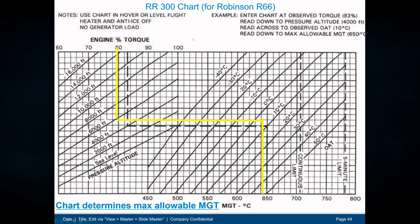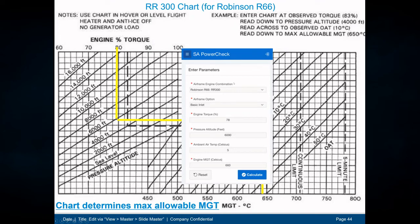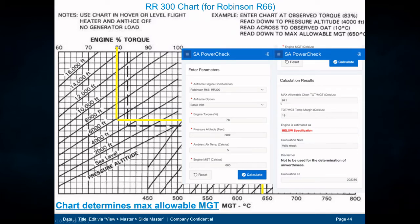Using the phone app with the same parameters — R66 airframe, 78% torque, 6,000 feet, 5 degrees Celsius, observed MGT 660 degrees — after calculating, the app shows the maximum allowable is 641 degrees. Since we were at 660, this is below specification with a margin of 19 degrees higher than allowed.